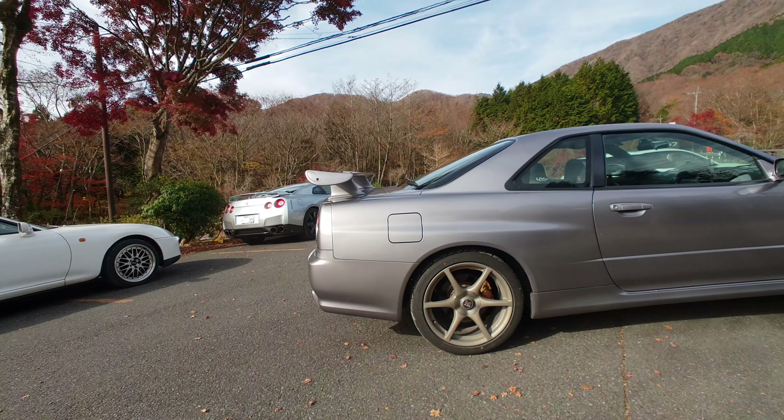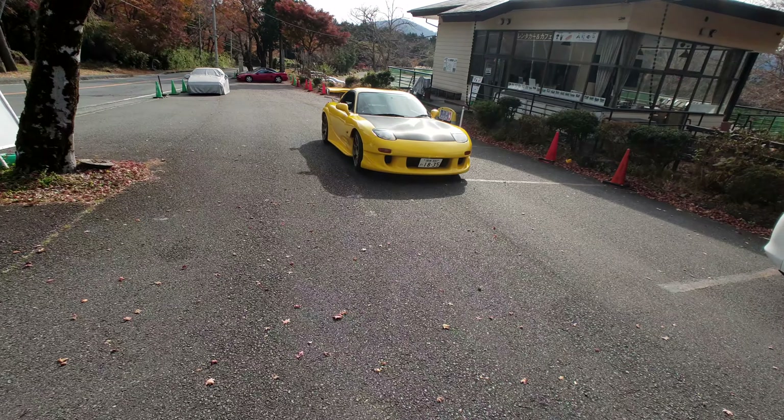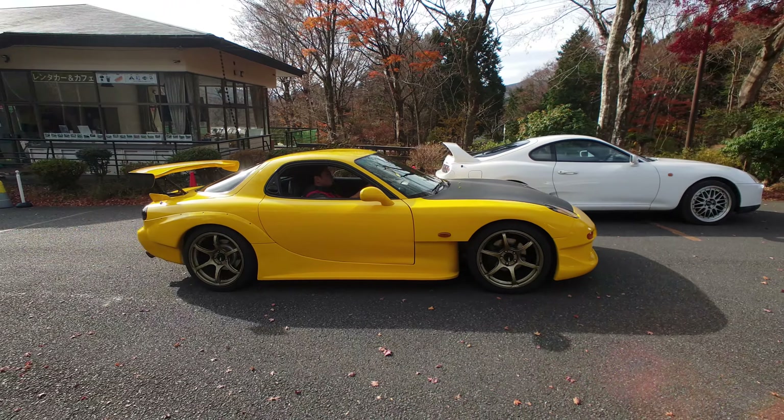So the next one I'm going to be driving is the GTR 34 - everyone's favorite car. Let's have a look inside - so clean, like the Mazda RX7. There's the beautiful RX7 that I just drove with a very nice body kit.